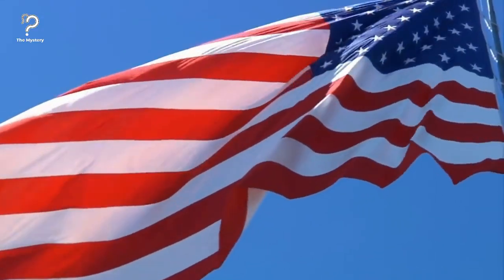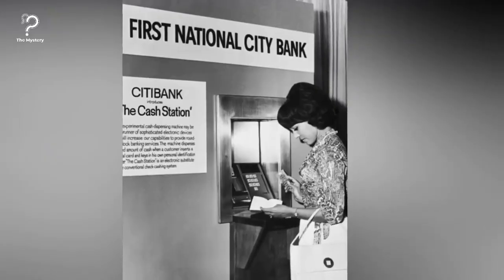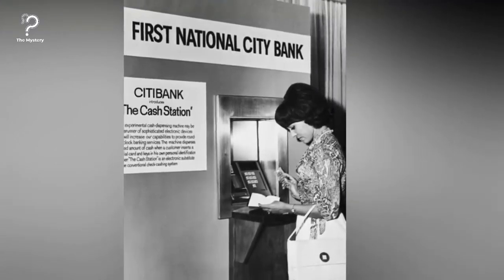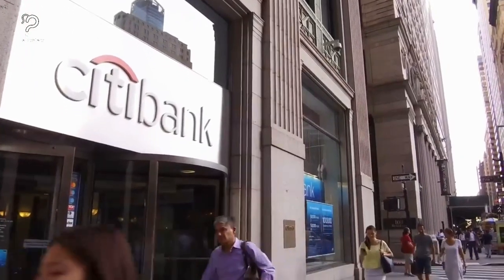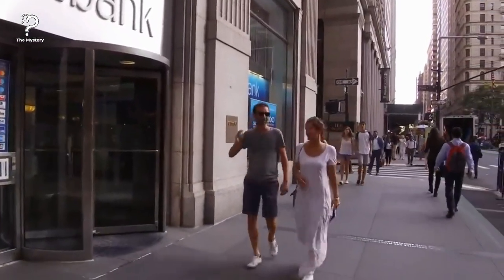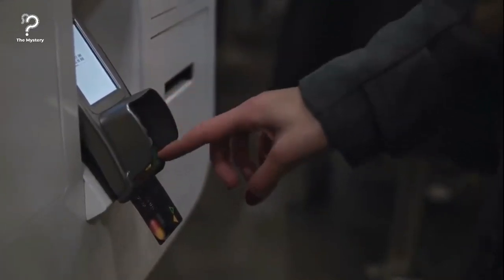Inventor Luther Simgian moved to America from Armenia at just 16 years old, and later took over 200 different patents for inventions ranging from flying simulators to computerized indoor golf ranges. In 1939, Simgian started planning the world's first working ATM. However, it was only in the 1960s that he was able to get a New York City bank — today's Citicorp — to install his invention. The machine was not trusted by the public; Simgian revealed the only users were a small number of prostitutes and gamblers who didn't want to deal with tellers face to face.